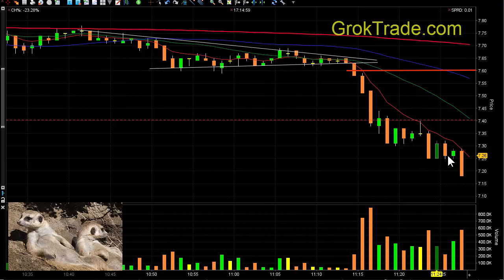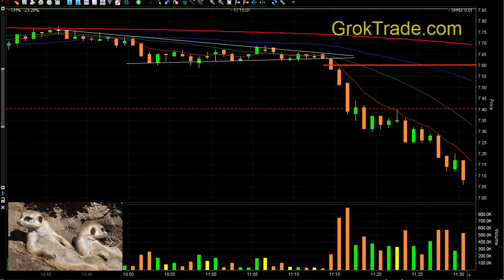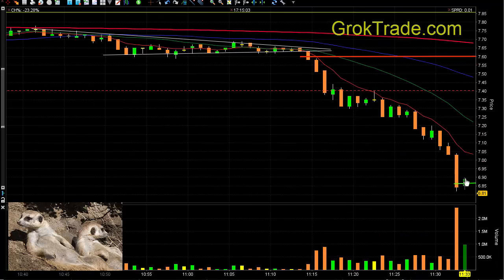Then it went down again, so people had an opportunity to get in for a second time right here. And then it kept dropping — look at it, it got way overextended.